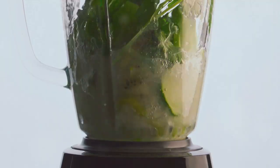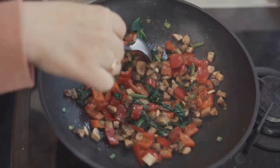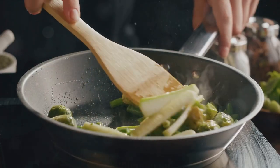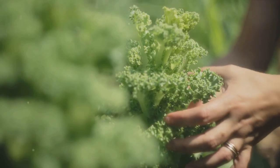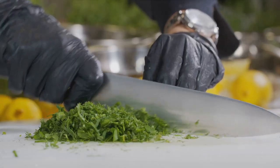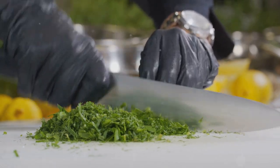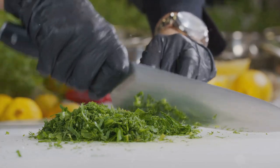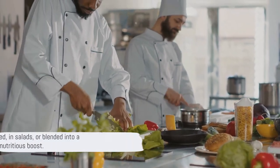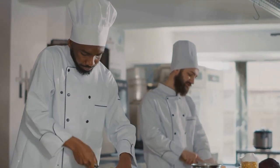Want to add a nutrient punch to your morning smoothie? Toss in a handful of kale. Need to jazz up a weekday dinner? A sautéed kale side dish does the trick. Or maybe you're craving a crunchy snack — kale chips are just the ticket. No matter how you choose to enjoy this superfood, your body will thank you for it. Enjoy kale sautéed, in salads, or blended into a green juice for a nutritious boost.